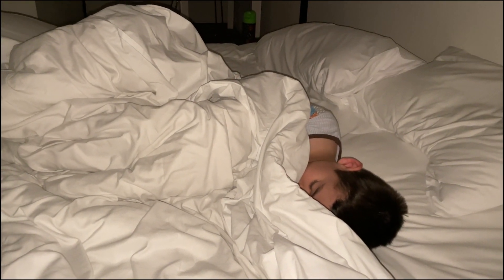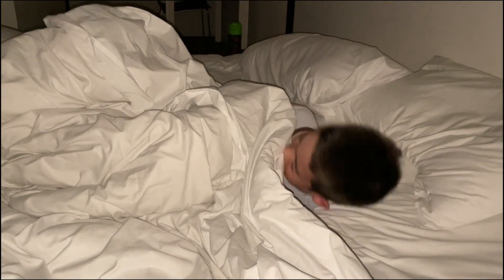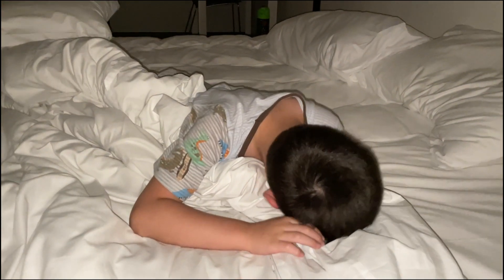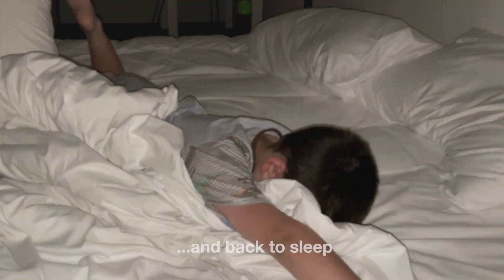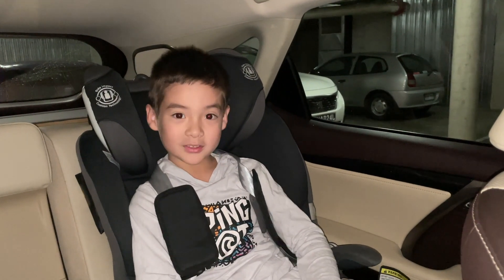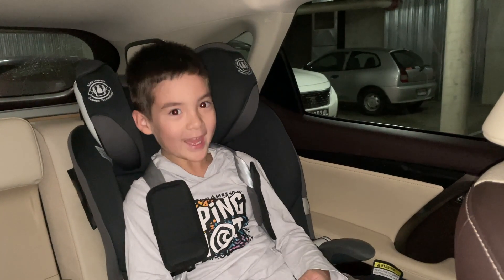Good morning. It's time to wake up and go see some balloons. Now we're in the car — it's past the day as you've already seen, but let's get there.